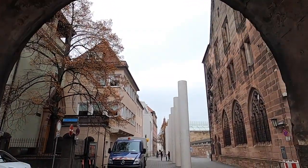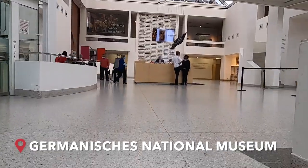Stopped at a bakery to grab some breakfast. Now we're on our way to a museum to see what they have. We made it to the German National Museum, so let's go see what's inside.